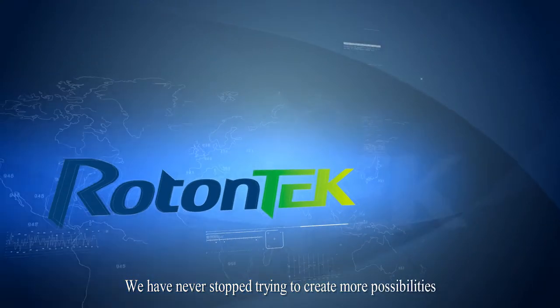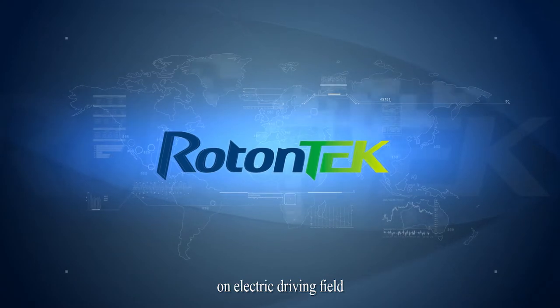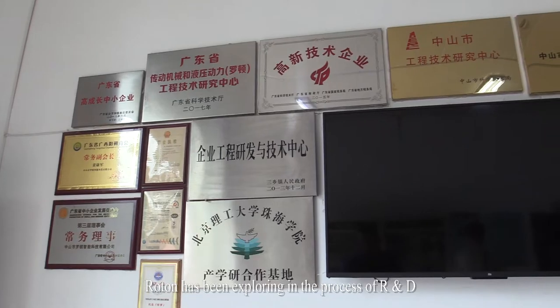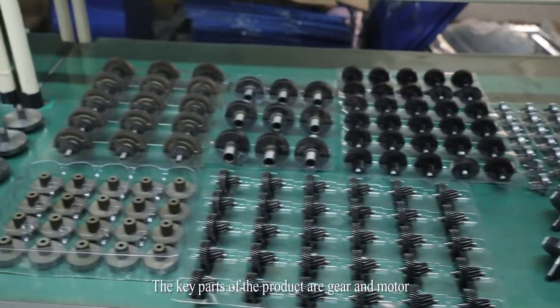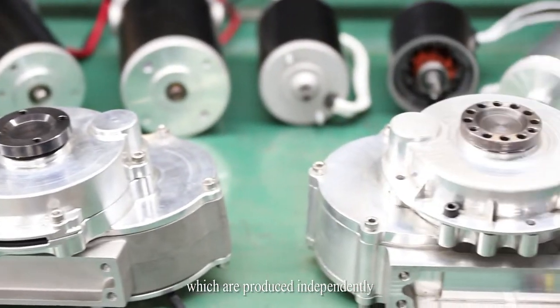We have never stopped trying to create more possibilities in the electric driving field. Since 2008, Roten has been exploring the process of R&D and manufacturing. The key parts of the product are gear and motor, which are produced independently.